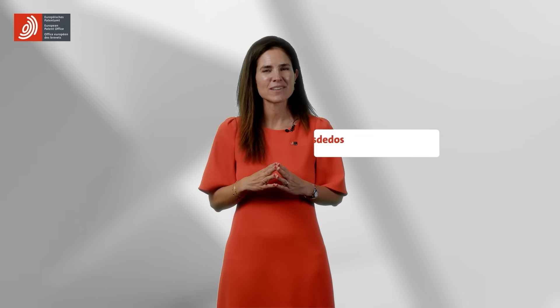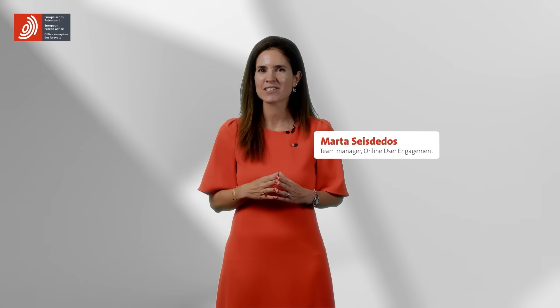If it's obvious, it cannot be patented. Patents can only be granted when they have an inventive step. My name is Marta. I am team manager in the area of online user engagement at the EPO. And this is Head Start.